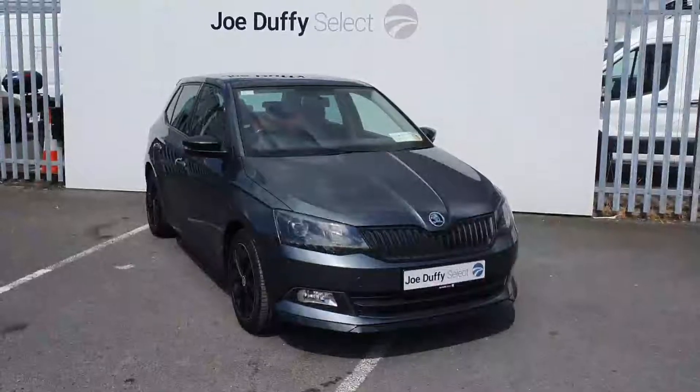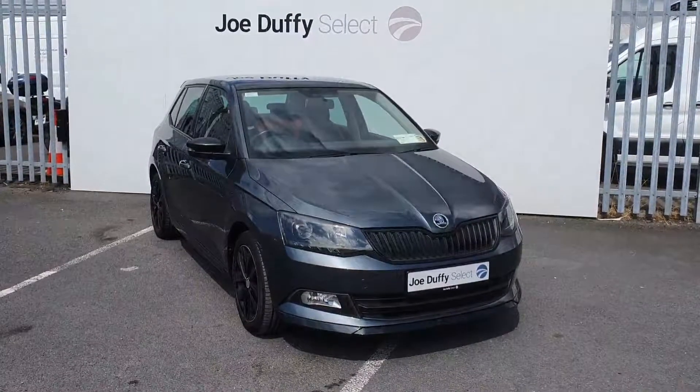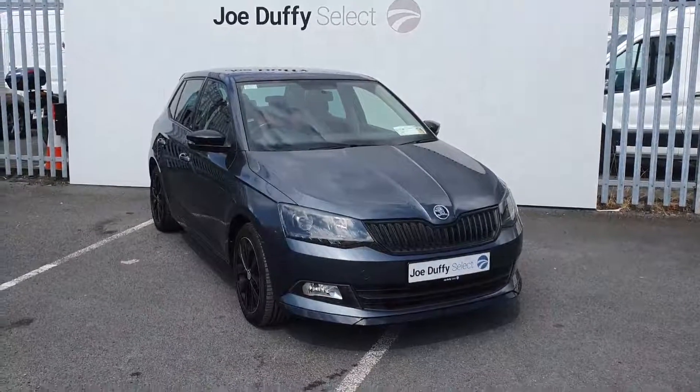If you have any questions about this car or would like to book in for a test drive, you can call us here on 01864 7791.